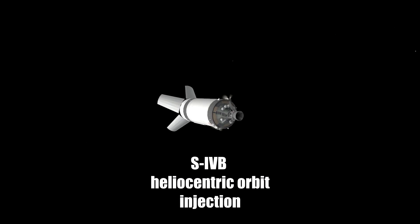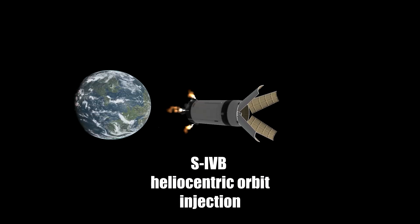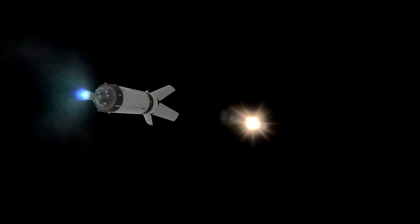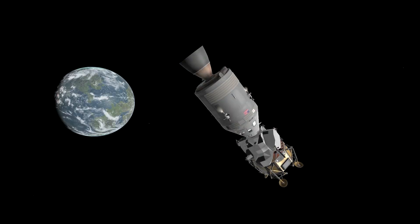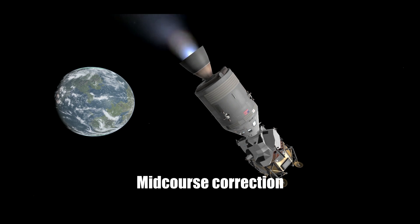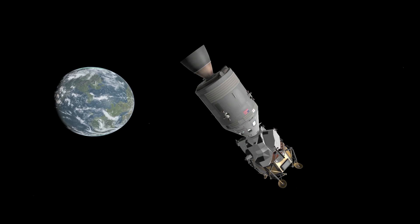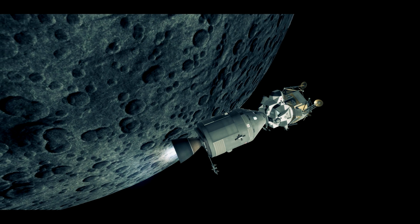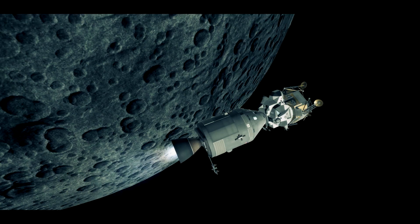This is Houston. Roger, we copy. Hello, Apollo 11. Houston, we have a T-22 auto-optic update. Call you when you're ready to copy. Ready to copy. Right, Mike — landmark Alpha 1, T-1: 82, 37, 35. T-2: 82, 42, 50. We're 7 miles north, over.